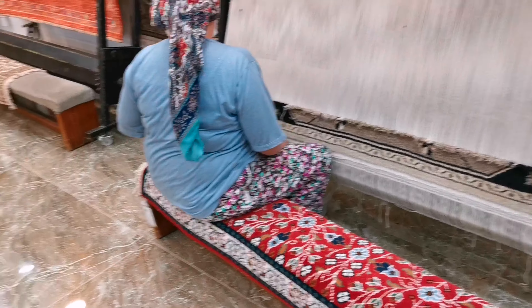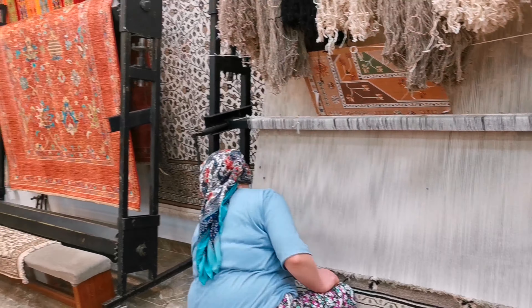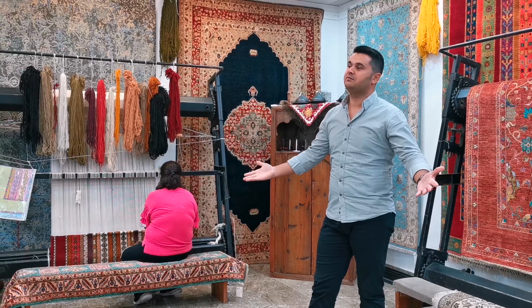Have you ever seen that before? First time? This is part of our culture — we are living with it since many years. But unfortunately, today it is a dying art because of technology, because of machines, because we are getting lazy.